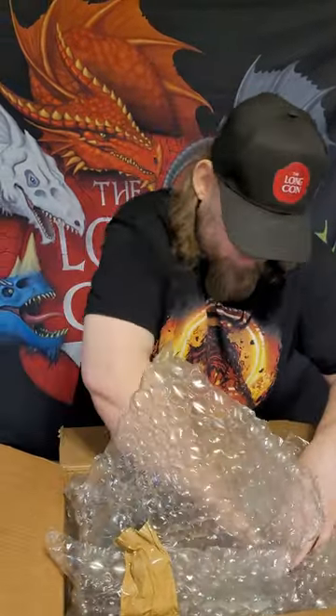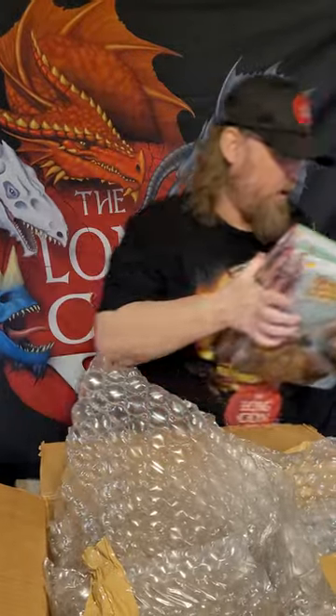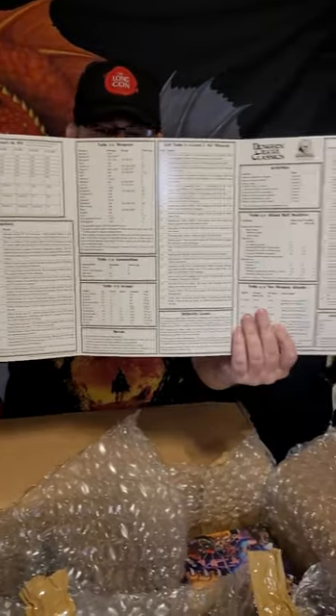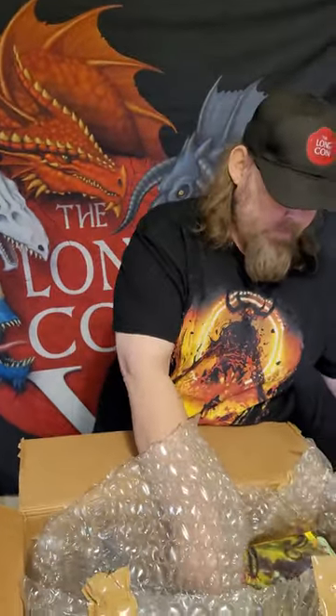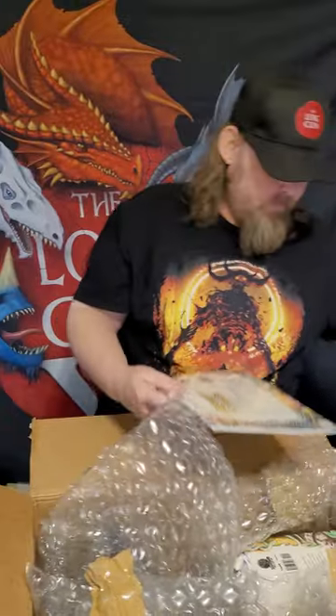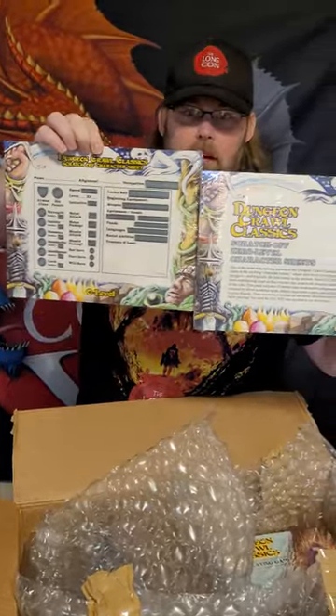Now we're into the books. Here are three copies of the books for you. Here's a judge's screen, which has all the information that you'll be using — a really good game screen. Some adventures to get you started: Love in the Age of the Gong Farmers, People of the Pit by my close friend Joe Goodman, and Sailors — everybody's favorite module. You also get these scratch zero-level character sheets, which are really cool.